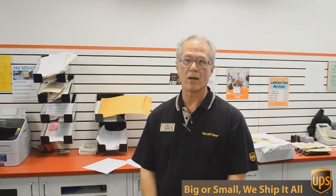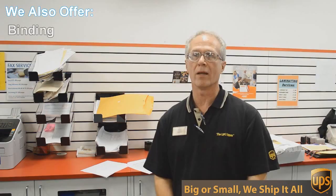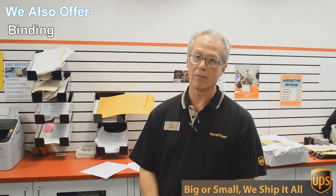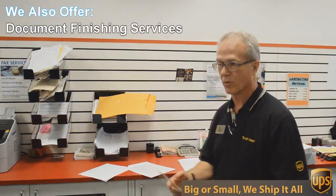Besides mailbox shipping and packing we do a lot of other things here at the UPS Store. One of those things is copying and printing — we do black and white and color copies and printing. An example of that would be this flyer here that we're doing today.